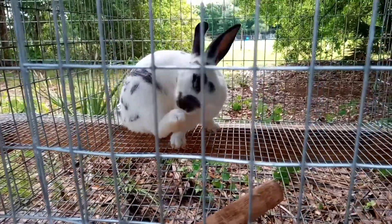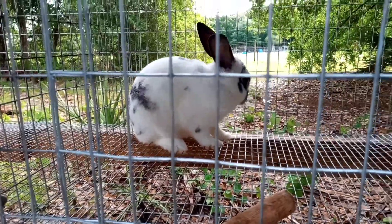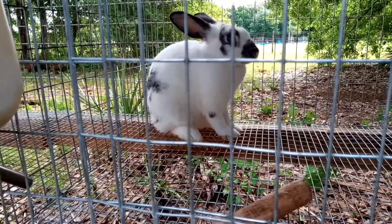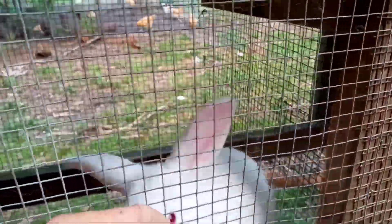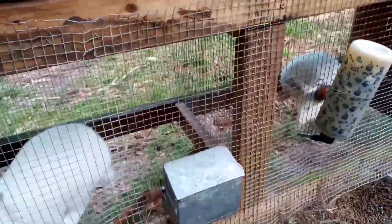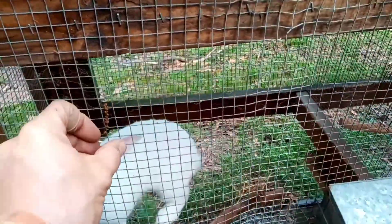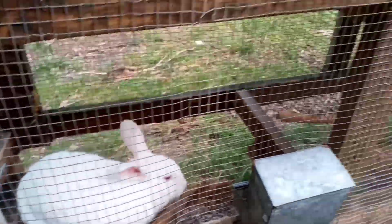She'll be big and have big babies. Flemish giants are bigger than the New Zealands — they get up to 12, 13 pounds, and New Zealands get to eight to ten pounds. We're going to breed them together and we'll get big, colorful babies out of them, which will be good for people who want to keep them as pets. So two new does.